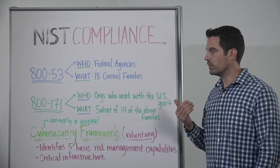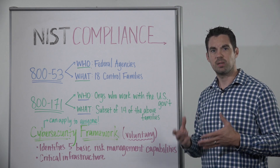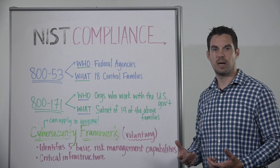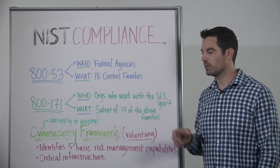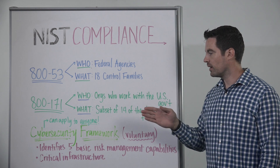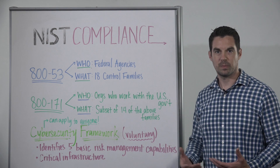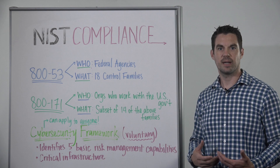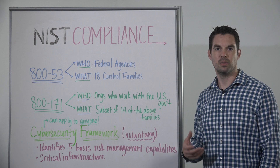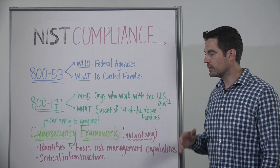What's coming newer is 800-171. DFARS compliance has required that organizations that handle CUI must comply with 800-171. It is a subset of 800-53 with about 14 different control families and far fewer controls. These must be implemented, validated, and shown in compliance by December 31st, 2017, in order to continue your contract or whatever relationship you have with the federal government.